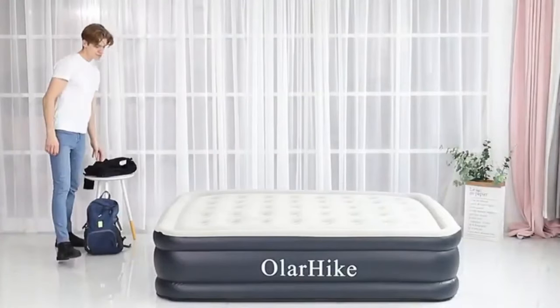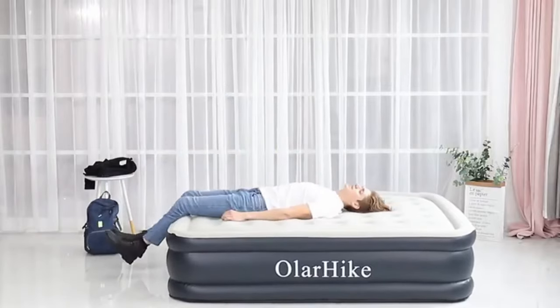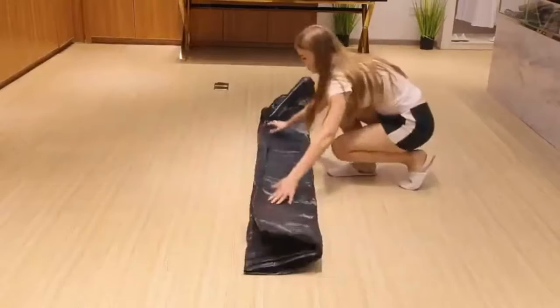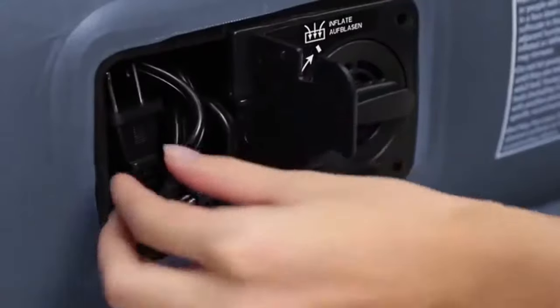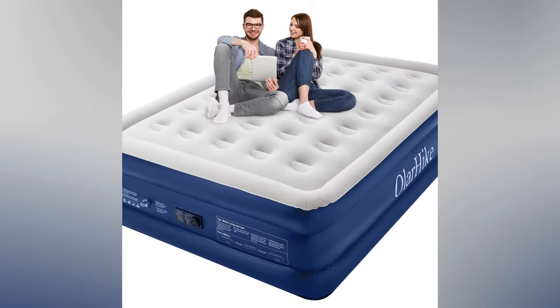The Olehike Air Mattress comes with a built-in electric pump that inflates and deflates the bed in minutes. It also includes a manual valve for outdoor use, a carry bag for easy storage and transport, and repair patches for emergencies. The Olehike Air Mattress is available in twin and queen sizes and can support up to 150 kilograms of weight.